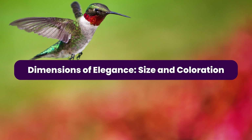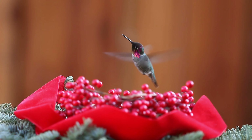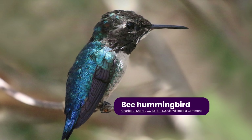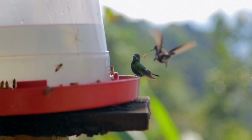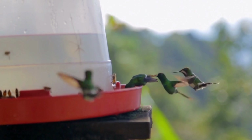Dimensions of Elegance — Size and Coloration. Hummingbirds are, without a doubt, among the smallest birds in the world. The bee hummingbird, Mellisuga helenae, endemic to Cuba, holds the title of the tiniest bird on earth. It measures merely 2.2 inches in length and weighs around 1.6 grams — less than a penny. Their diminutive size, however, starkly contrasts the colossal beauty they bring to the world.